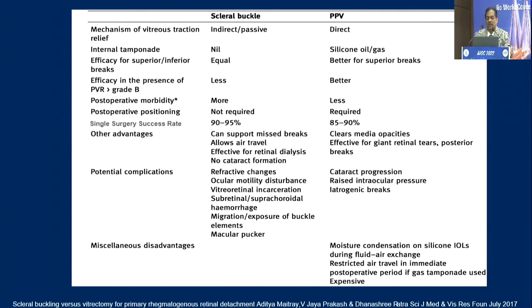Here are head-to-head comparisons. A scleral buckle is an indirect and passive approach, whereas vitrectomy is a direct approach. Internal tamponade is not needed in scleral buckle nearly all the time, and efficacy for superior and inferior breaks is equal for scleral buckle, whereas in vitrectomy superior breaks are easier than inferior because you need more tamponading. If you go to single surgery success rate, both are comparable if done well, but scleral buckle has a slight advantage at 90–95% compared to 85–90% for vitrectomy. In a scleral buckle, even if you miss a peripheral break and have put a belt buckle, it is still supported and won't necessarily induce immediate detachment.